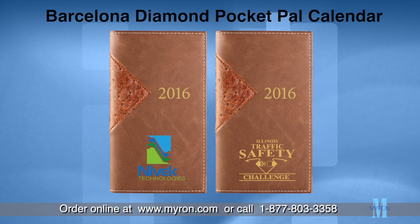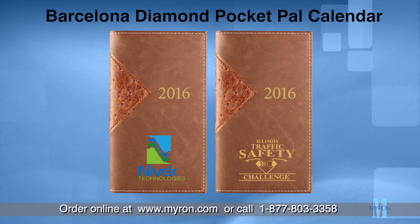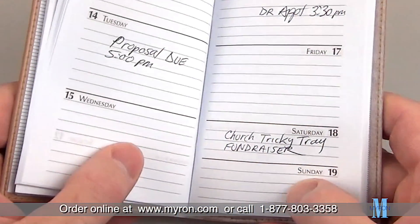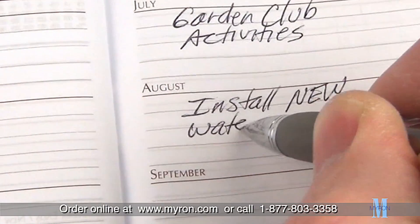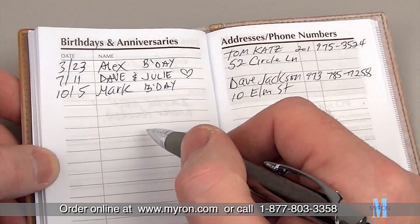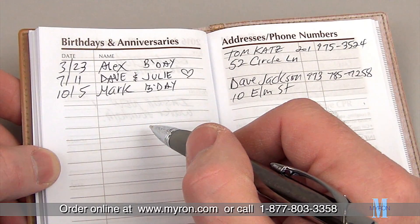The striking elegance of our Barcelona Diamond Pache Pal calendar is sure to make it a customer favorite. This 144-page journal features a weekend view calendar, inspirational quotes, a section for advanced planning, birthdays and anniversaries, as well as addresses and phone numbers.